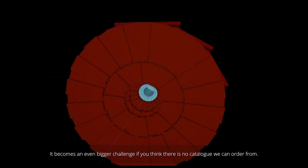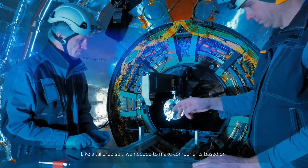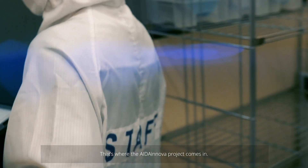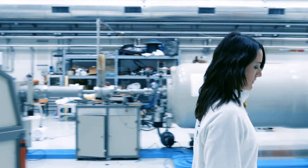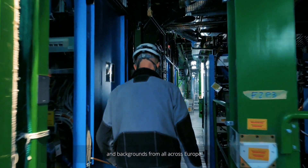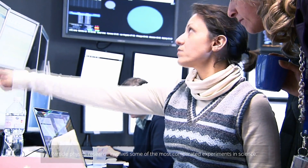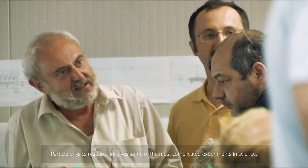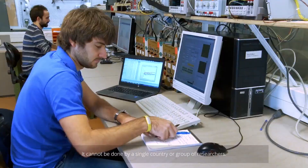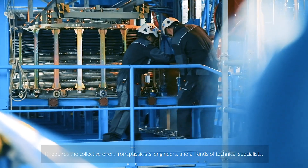It becomes an even bigger challenge if you think there is no catalog we can order from. Like a tailor's suite, we need to make components based on what we want to study and what we want to achieve. That's where the AIDA INNOVA project comes in. It brings together different people from different industries and backgrounds from all across Europe to create the perfect fit. Particle physics research involves some of the most complicated experiments in science. It cannot be done by a single country or group of researchers. It requires a collective effort of physicists, engineers and all kinds of technical specialists.